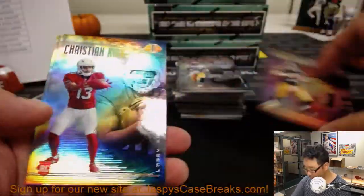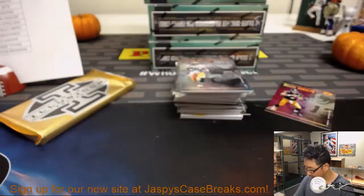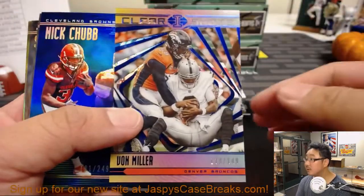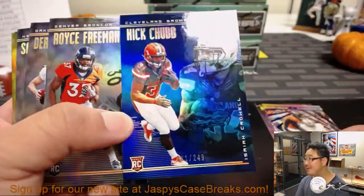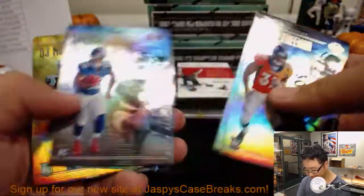There's Mason Rudolph to 75. We'll top load and sleeve all of those before they go out. Von Miller, Nick Chubb to 240. You've got to have a Raider around there.